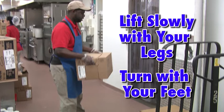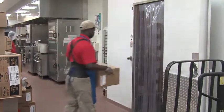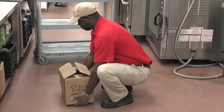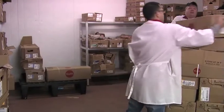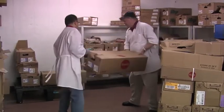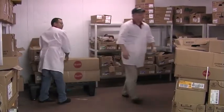If you must turn while carrying the load, turn using your feet, not your torso. It is equally important that the load is set down correctly. The same procedure should be followed in reverse order when setting down the load. Lastly, always ask for help if an item is too heavy or bulky to safely lift alone. Never attempt to lift anything you do not feel comfortable lifting.